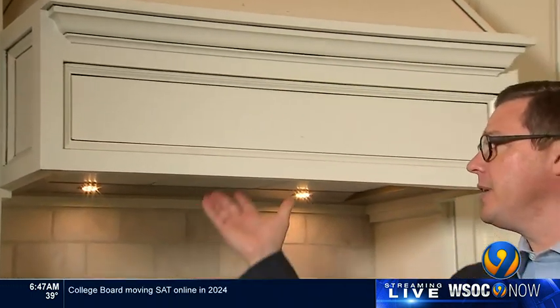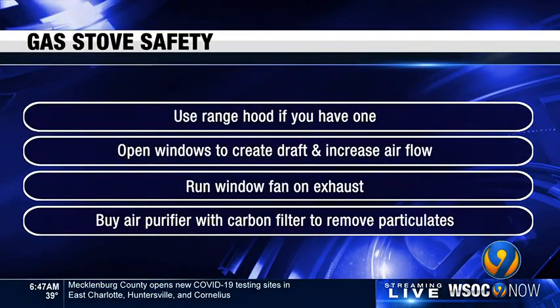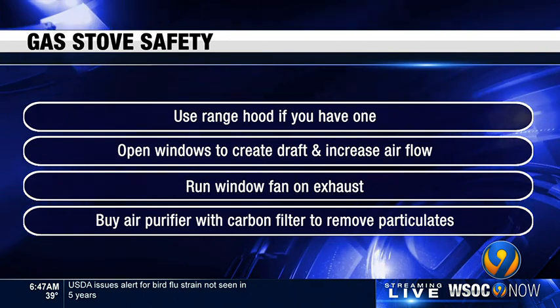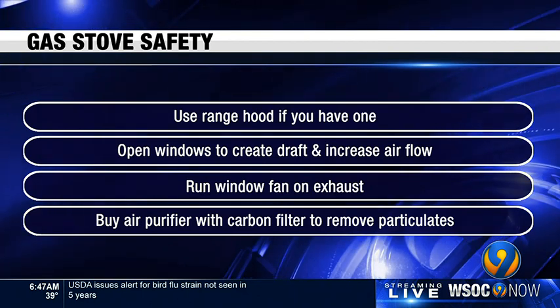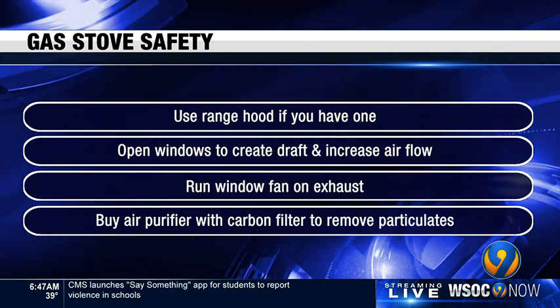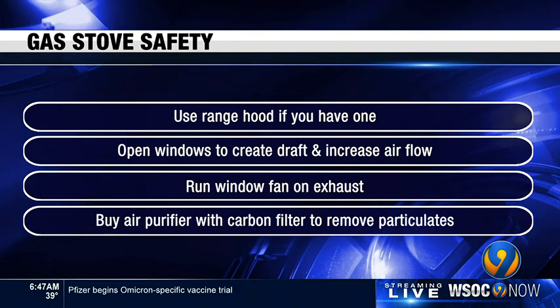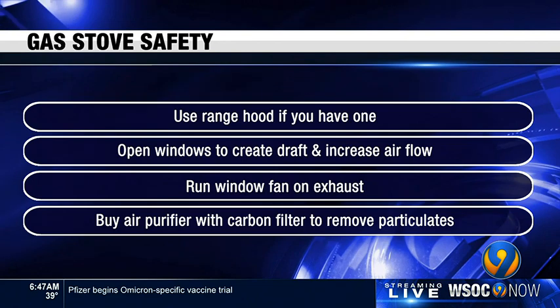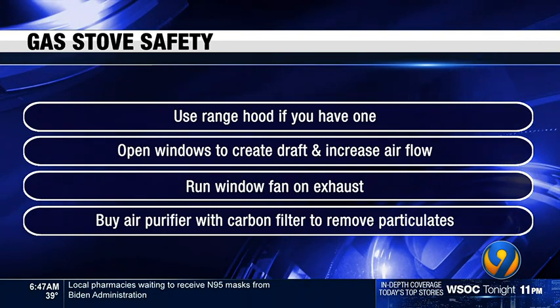If you don't feel like you're getting proper ventilation for your gas stove, you could look into an electric induction oven. They're more expensive, but safety experts say they're more efficient and safer in your home. If you have a gas stove, it's highly recommended that you have a range hood. If that's not an option, you can open some windows while you cook to create a draft and increase airflow. If you have a window fan, run it on exhaust when you cook, and you can buy an air purifier with a carbon filter to remove some of those particulates from the air.